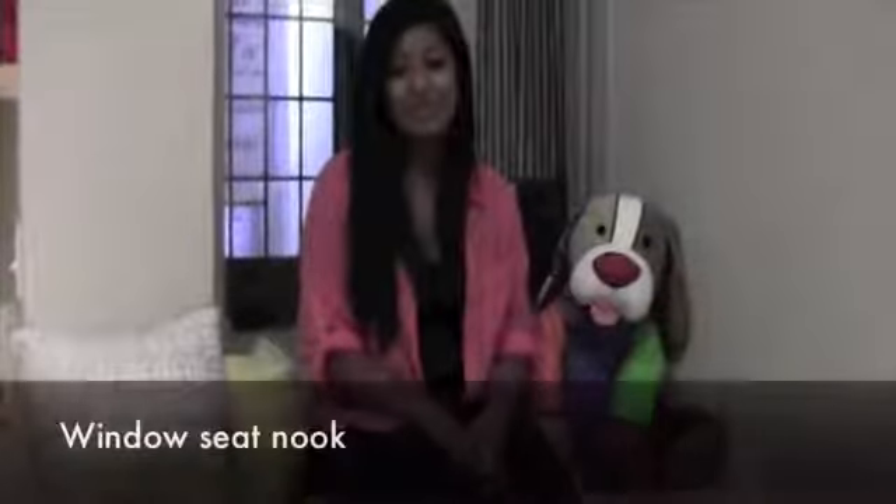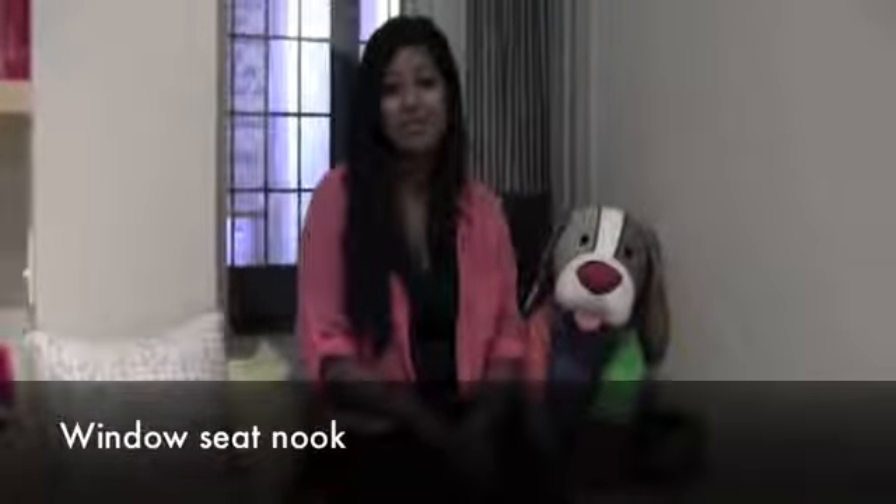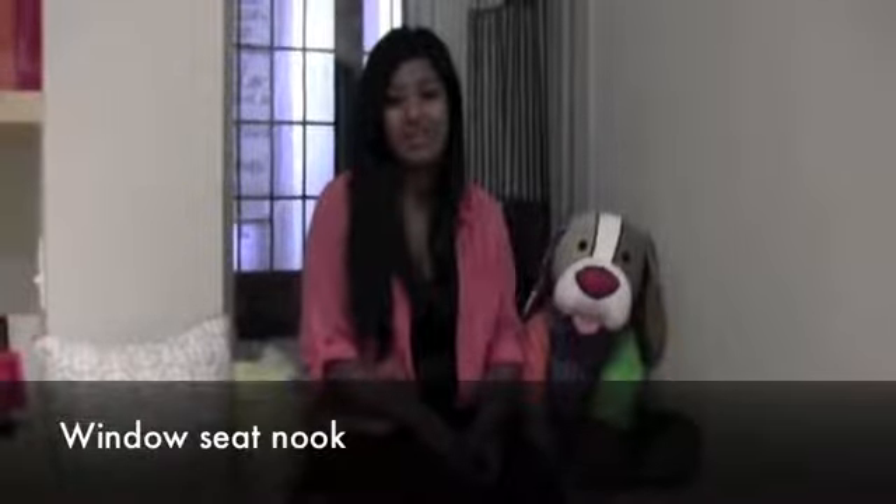One of my favorite parts of this room is the window seat. I always wanted one when I was a kid. This will be perfect for reading coursework, watching what's going on outside, and extra seating for when my friends come to hang out in my room.